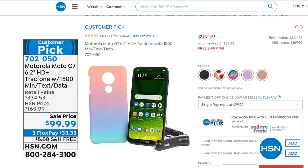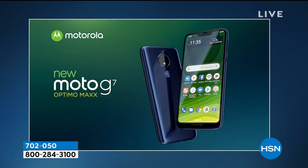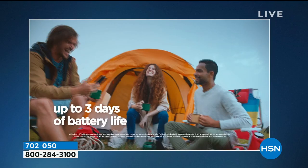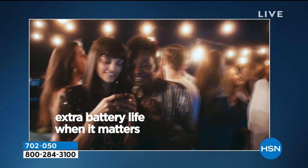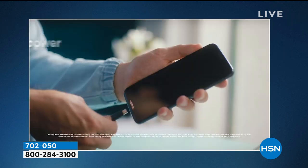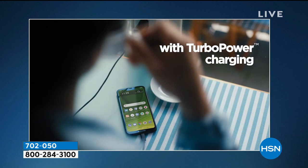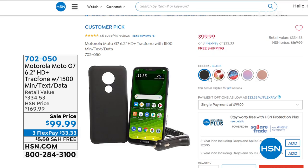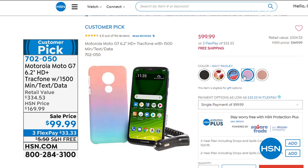Coming up next is one of the biggest and best track phones we have ever offered — 12 megapixels for pictures, a high-definition-plus display at 6.2 inches, the best battery life we've ever offered with up to three days on a single charge. When you're down to about 10% charge, plug it in for 15 minutes and get nine more hours of use. Turbo power charging, and you can shoot 4K video — all under $100.